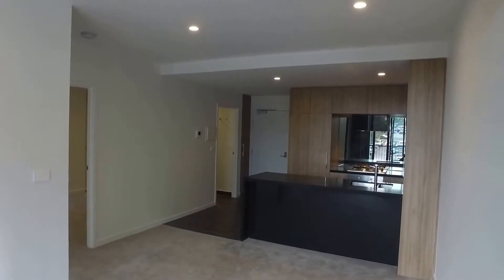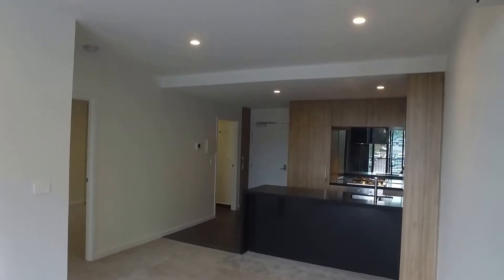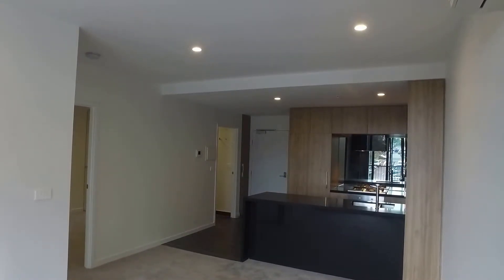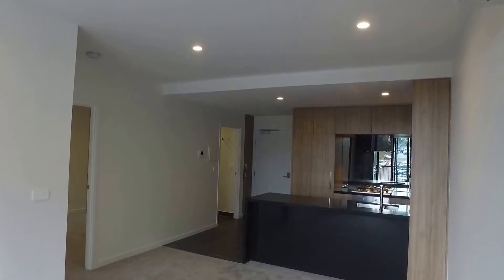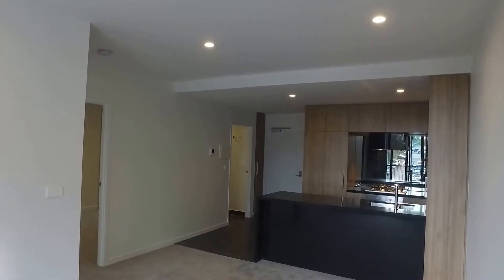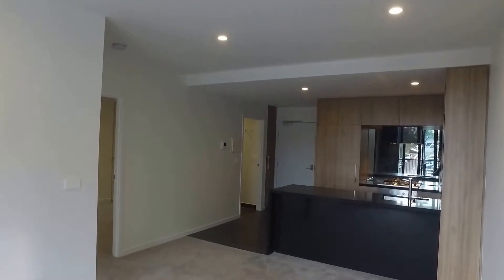Hi, this is Jessica from Melbourne Real Estate for the marketing video for apartment 505 at 1 Grosvenor Street in Doncaster. We are currently in a two-bedroom, one-bathroom apartment in the Pearl Complex and I'll give you a quick overview of the floor plan.